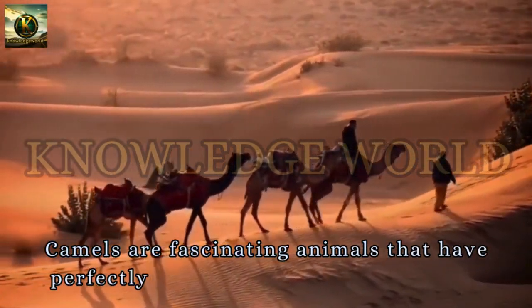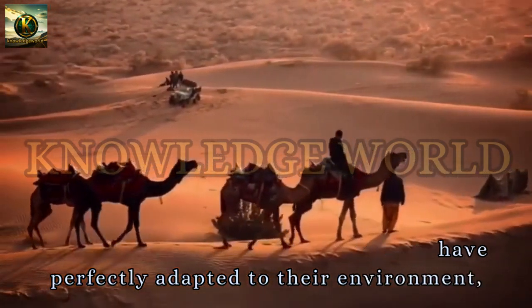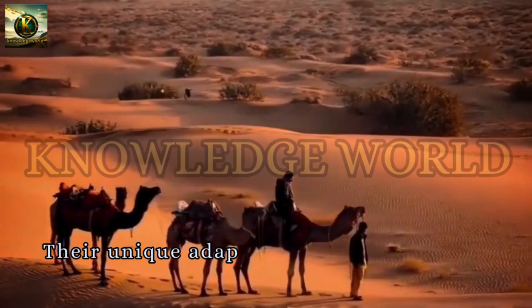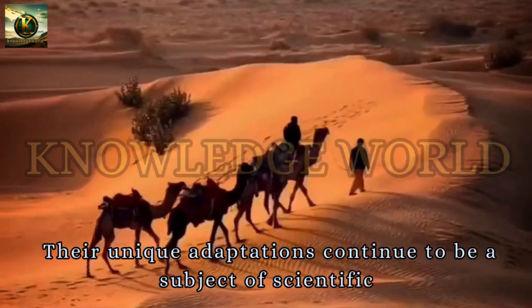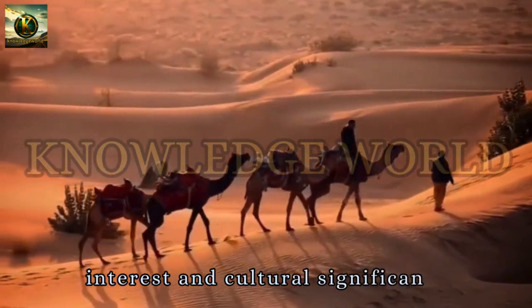Camels are fascinating animals that have perfectly adapted to their environment, making them invaluable to the people living in arid regions. Their unique adaptations continue to be a subject of scientific interest and cultural significance.